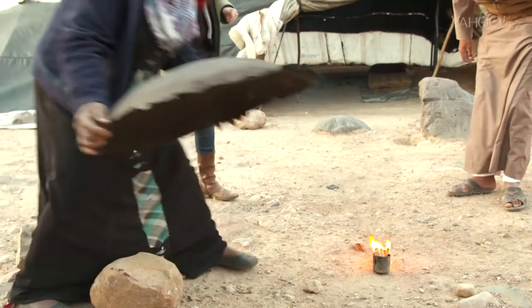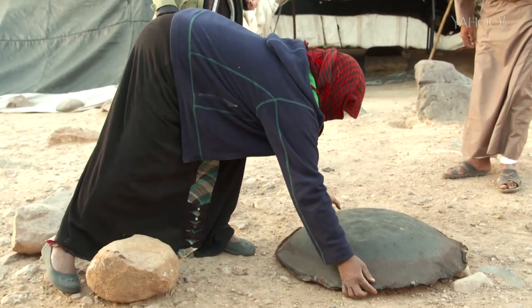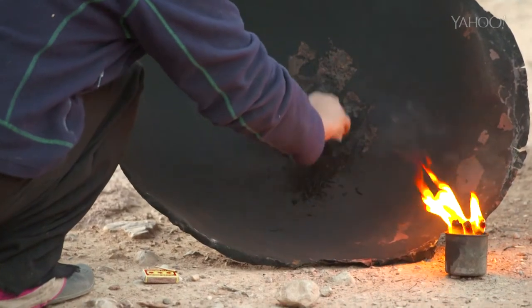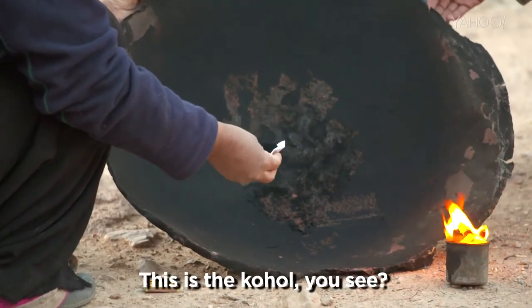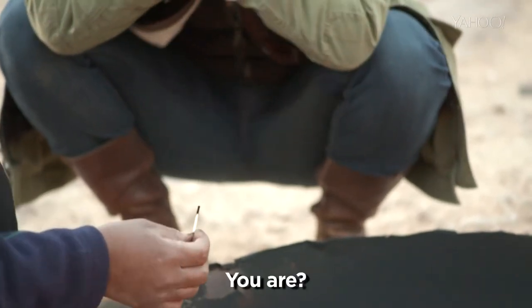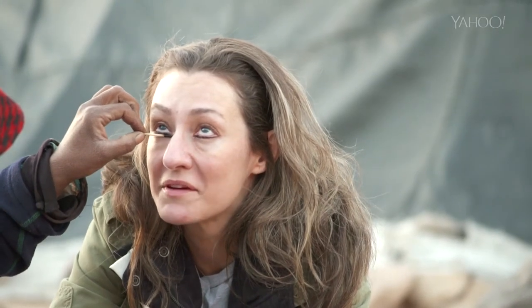The eyeliner is made by burning cotton soaked in olive oil under an iron pan for 20 minutes, then scraping the residue from the bottom of the pan. This is the Qahil. Oh, wow. How are you ready for that? I'd like a nice Persian eye, please.